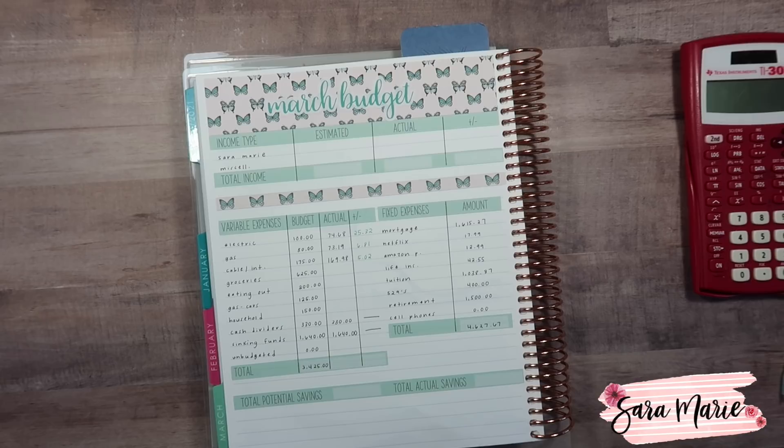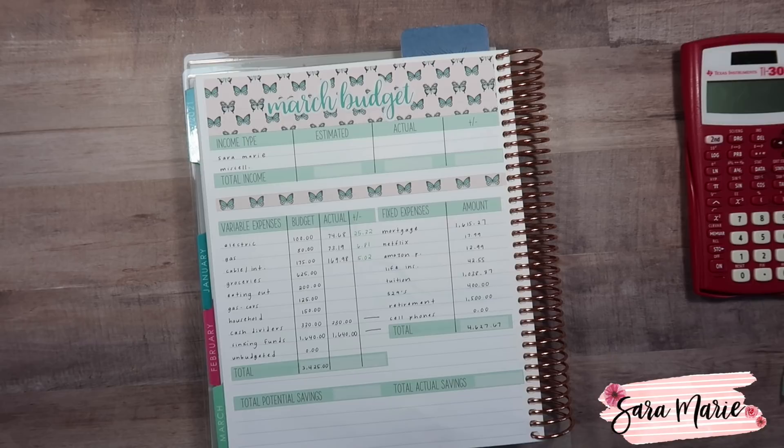This month specifically was not our best month, and I wanted to point that out because if you are new and considering following us through this budget journey, we don't normally have a ton of over-budget items. I try my hardest to set realistic budgets. Groceries and eating out are going to be significantly over budget this month, but that is not the norm — I try to create budgeted numbers that are realistic and manageable for our family.